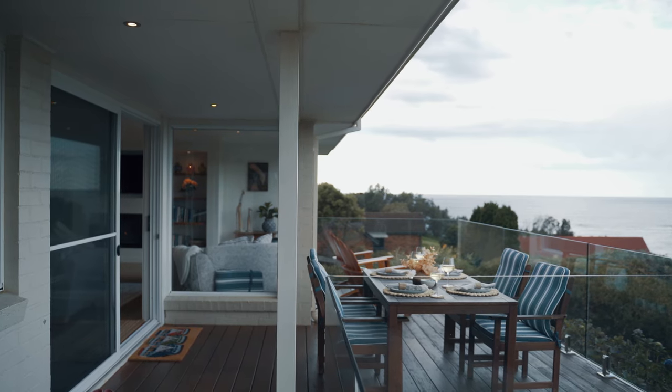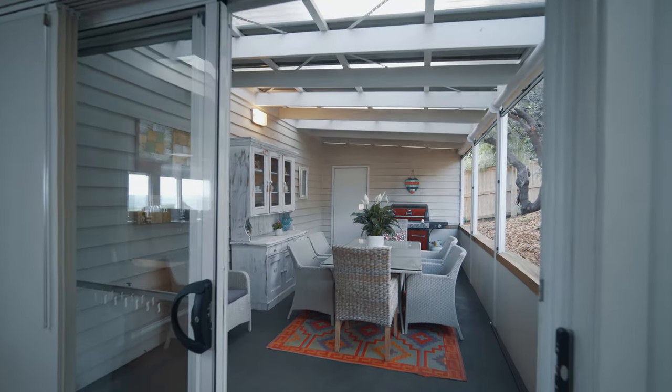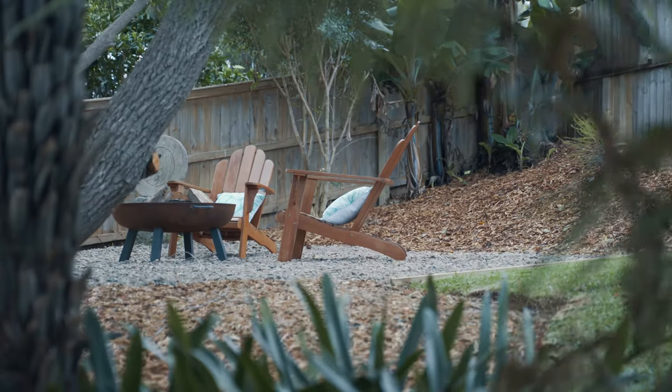There's also a spacious front deck with those striking views and a second covered alfresco space overlooking the sweet back garden and fire pit area.